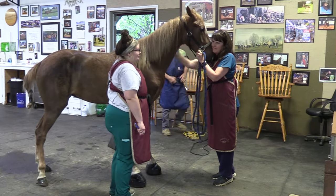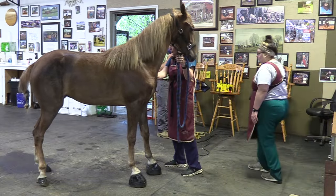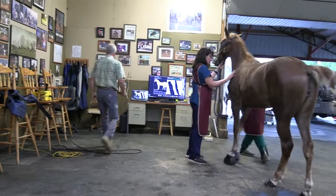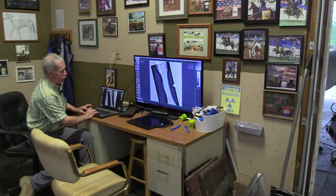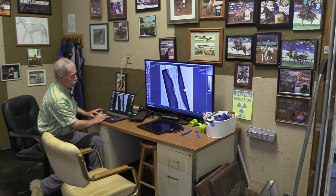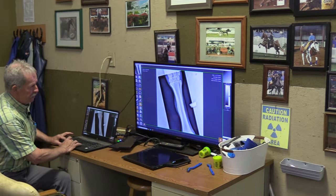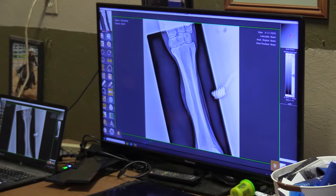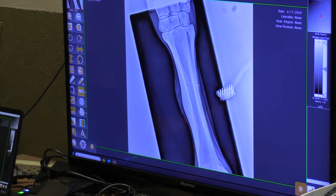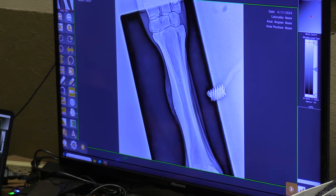I want to shoot some x-rays here just to show you what's actually underneath and what we're feeling, because me feeling and you trying to watch on a video, sometimes you don't get the full effect. So here is this right front leg. Here's the marker I use to point to the outside of the leg, so here's the inside of the leg. There's the blemish there. There's the splint bone. That's a blood vessel foramen there. This is the cannon bone coming here. There's the other splint bone — you've got a lateral splint bone and a medial splint bone — and then we've got this blemish here on the cannon bone.